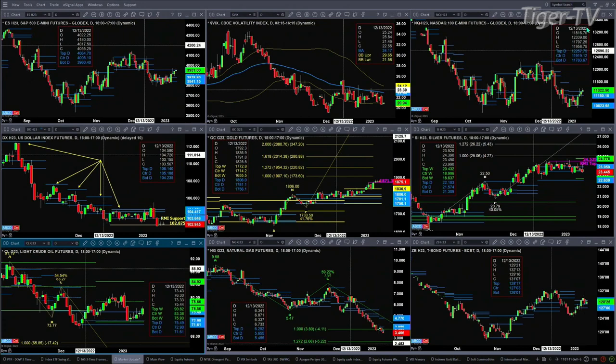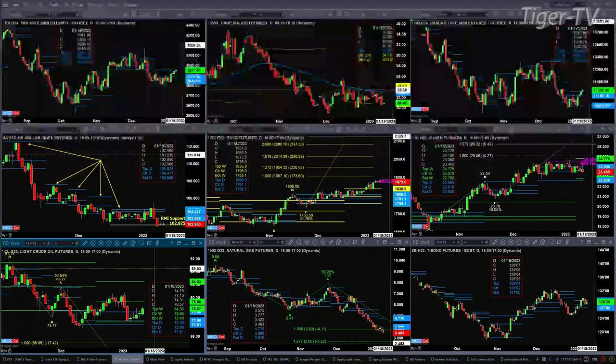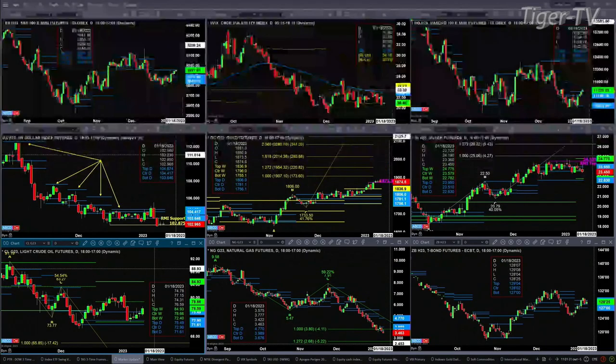If you take a look at the NQ, it closed just above the top of its daily profile yesterday. A second close above 11,280.55 today — well, that's going to suggest that the NASDAQ has further moved to the upside. If you take a look at the U.S. dollar index, it's got support at 102.87. It's trading right now at 103.64.